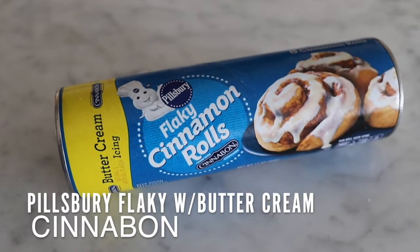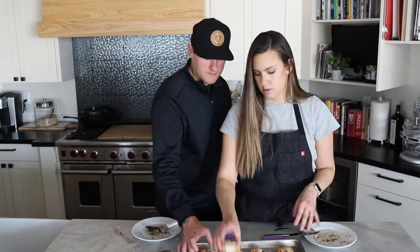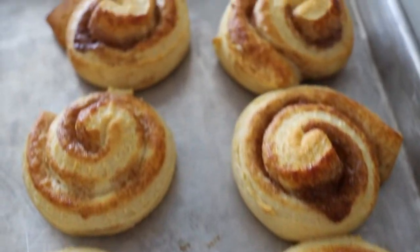On this side of the baking sheet we have the Pillsbury Cinnabon — or Cinnabon, you'll have to let us know what you think is right. I've always said Cinnabon. I've got high hopes for this one — it looks decent, it looked good coming out of the oven. I think those are the best we've tried so far that are pop and bake. The breading just tastes better, and it does have a bit of a buttery taste to it.